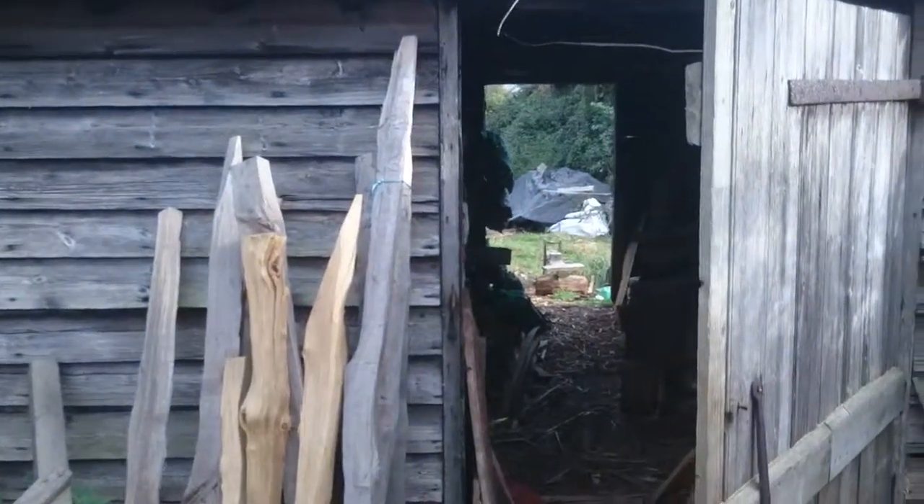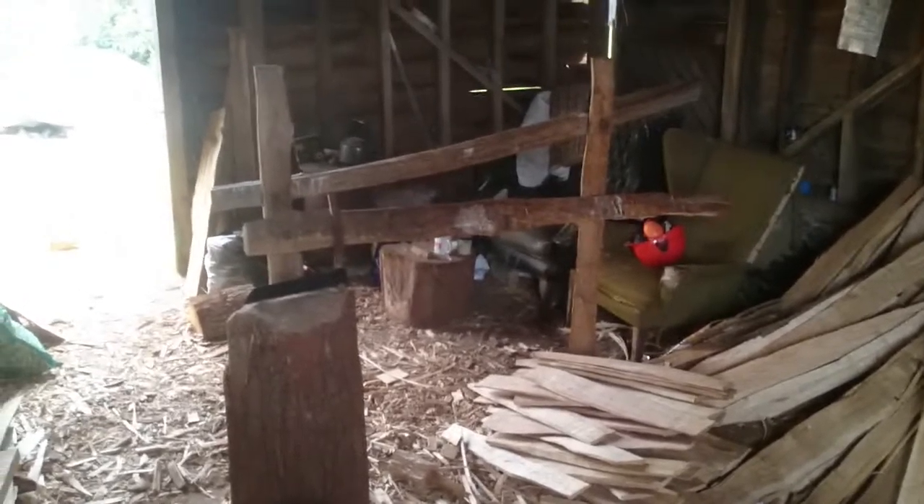And then we go into our little barn. Here is where we have our riving brake, and that's what you make the palings out of. Here's a little stack that I produced earlier today — not bad in a few hours.